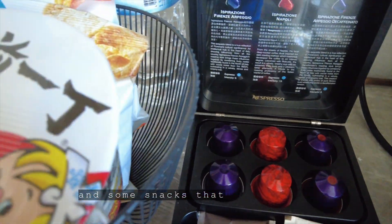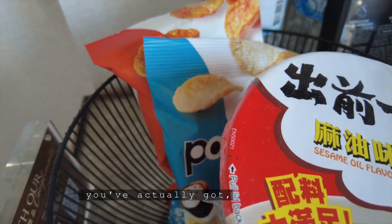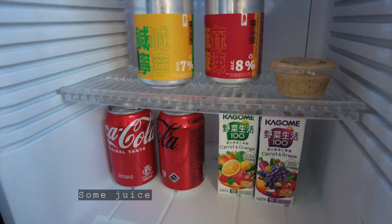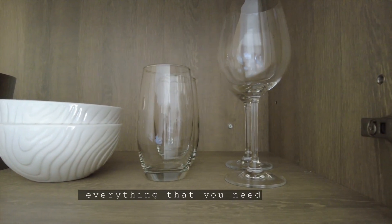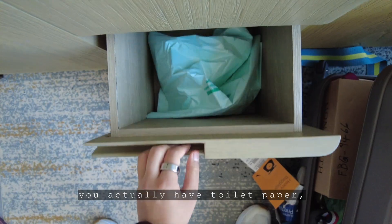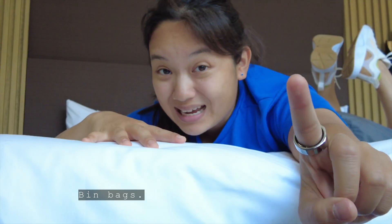In the hotel, you've got cup noodles and some snacks that are available to you, and in the mini fridge, you've actually got Hong Kong draft beer — really good — some juice, some milk for your tea, and you've also got cutlery, mugs, cups, bowls, everything that you need. And then at the bottom drawer, you actually have toilet paper, extra toilet paper, more toilet paper, and bags, bin bags.